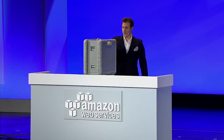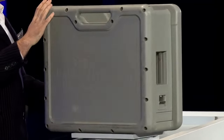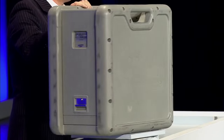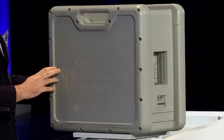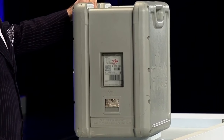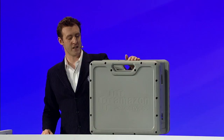This is a Snowball. You can see it's got a ruggedized, delightful shade of gray. It's rainproof and dustproof. It's secure. It's got everything you need inside this box, which has been tested to about 8.5 Gs, to be able to connect to your data center and load data in.